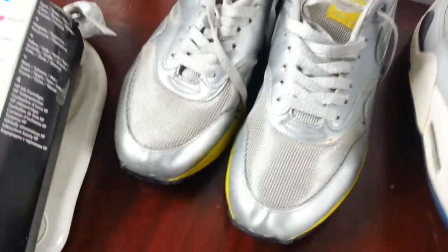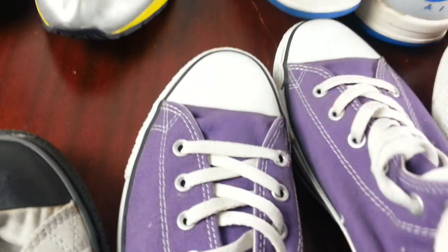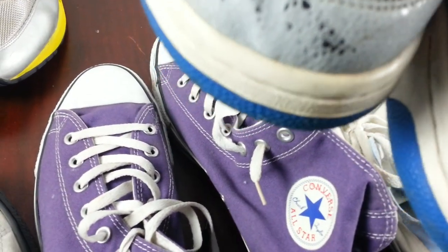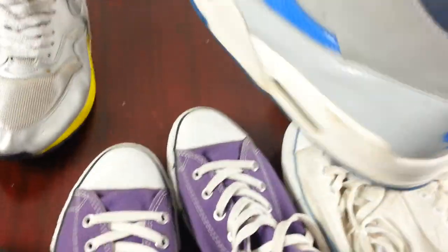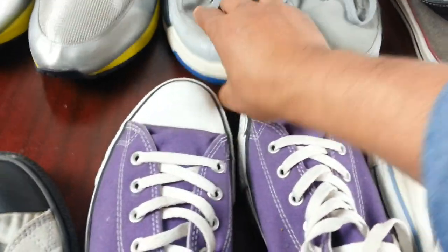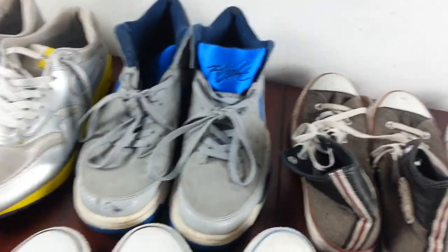The next pair is again a Nike Air Flight, size 11, quite good condition — a few scuffing marks here, just rubbing marks really. The threads are good, it needs a good clean. I paid seven quid for it and it should sell quite easily.